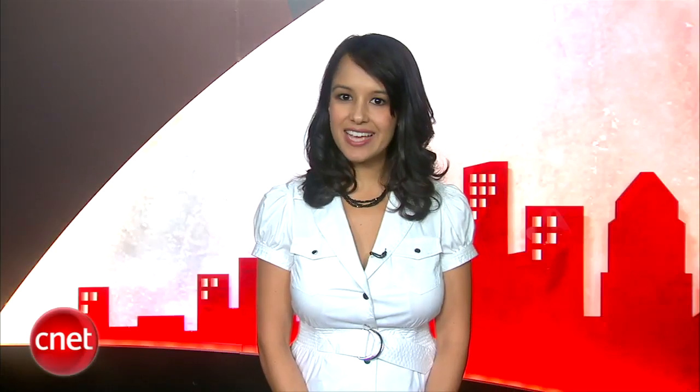Your best bet to avoid these headaches is to practice prudence when disclosing information about yourself online. Of course there will always be people who are being unpleasant on the internet, but at the very least you can just not be one of them. I'm Natalie Del Conte for CNET.